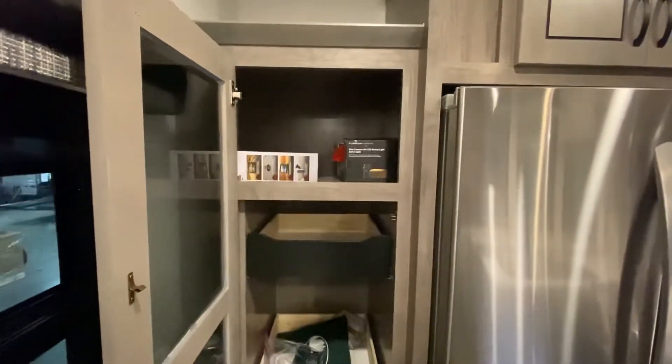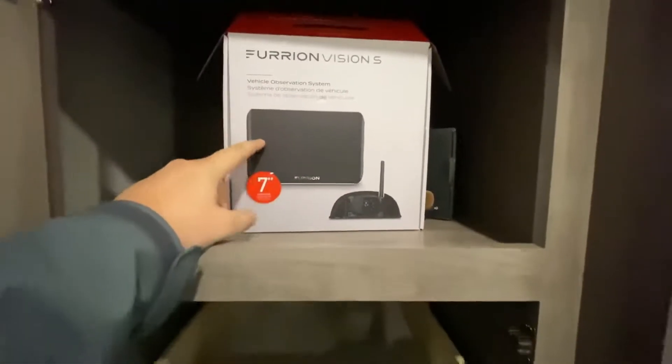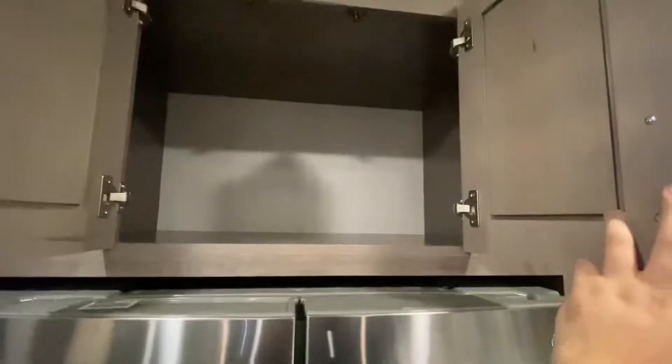This camper comes with the four-camera system — it is the Furion S-Vision. Comes with a seven-inch monitor. You're going to have one in front of the door, one to the left and right of the front of the camper, and then one on the back, which I'll show you on the exterior.